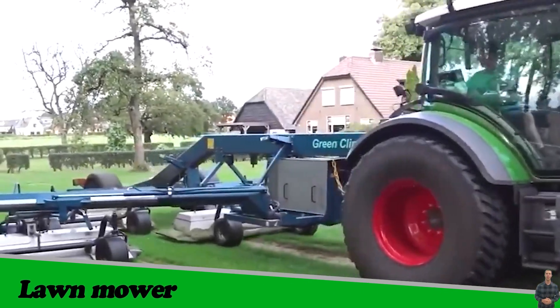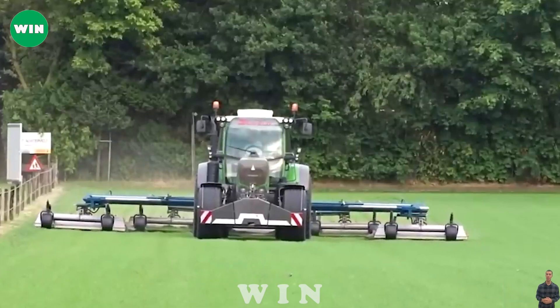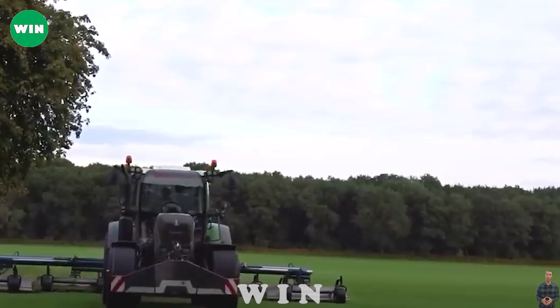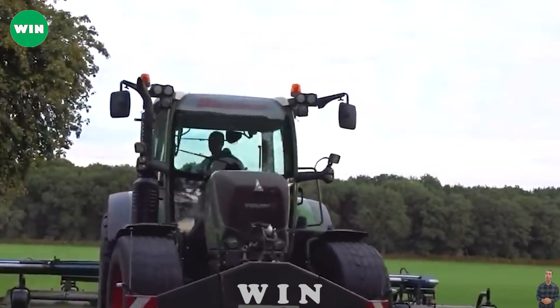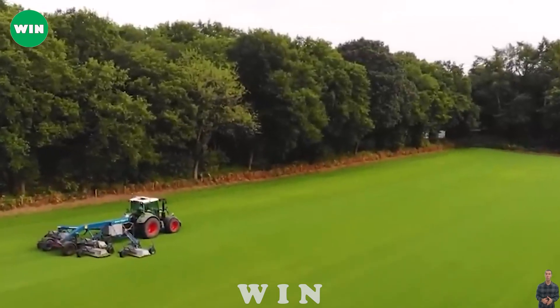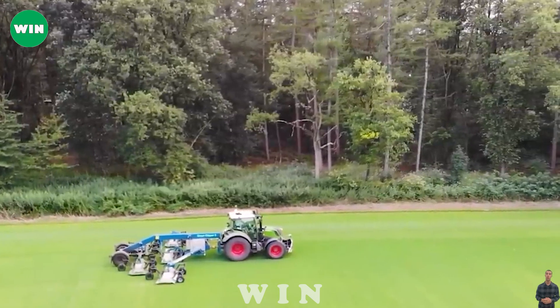The Fendt 310 Vario Tractor is one of the flagship products of the prestigious Fendt brand, known for its versatility, efficiency, and innovative technology. The combination of the Fendt 310 Vario Tractor and the Green Clipper 5 creates an exceptional experience in the management and pruning of grass in the agricultural and landscape sectors.